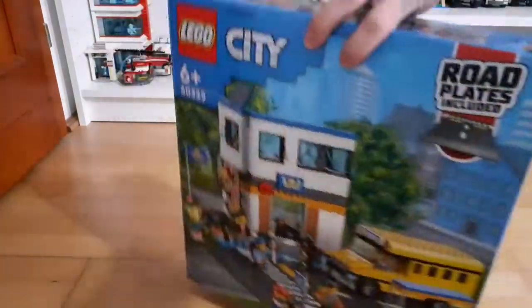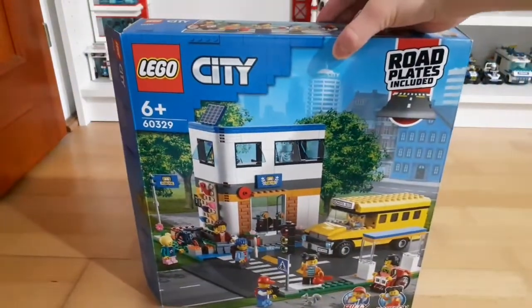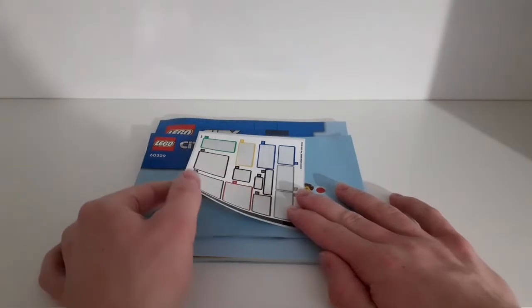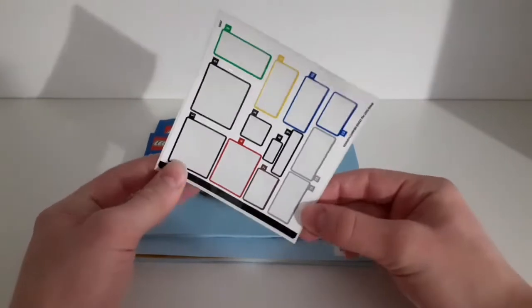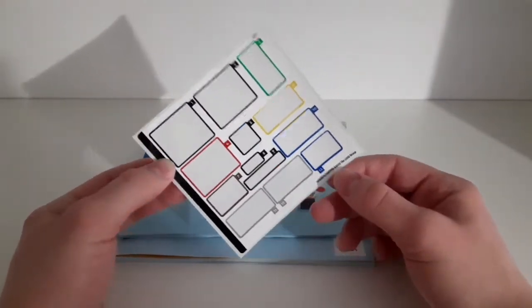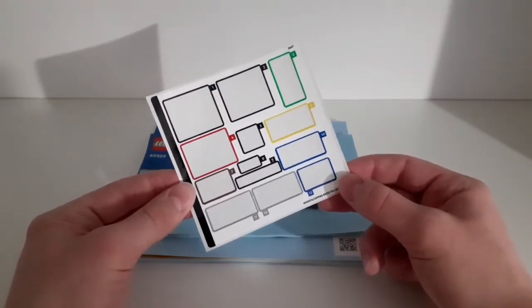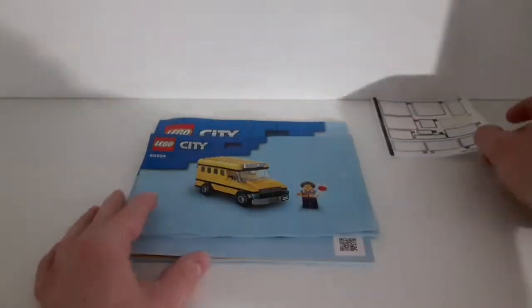I think it's a pretty cool looking LEGO City set. Here are the instructions and the sticker sheet — I've already applied them. Unfortunately the set comes with stickers, but I don't think that's such a big problem for a City set like this.